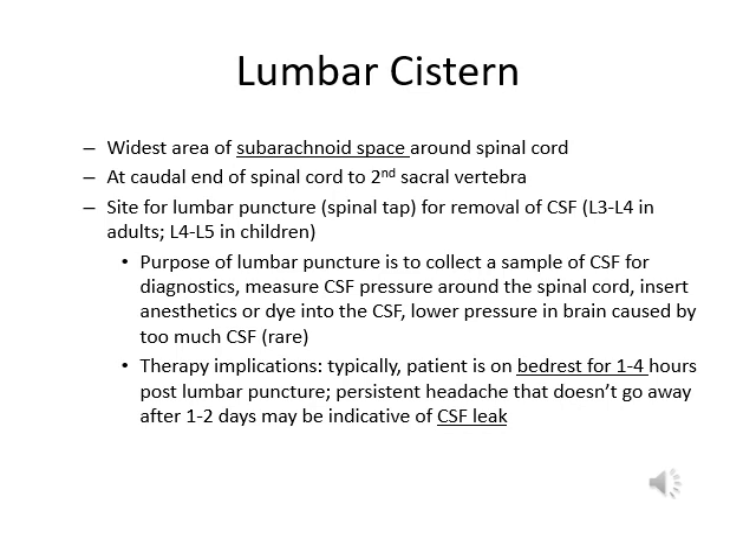As a therapist, you may treat patients who have had lumbar punctures. Typically after the procedure, patients need bed rest for one to four hours. If headache persists after one or two days, they may have a CSF leak — keep this in mind.